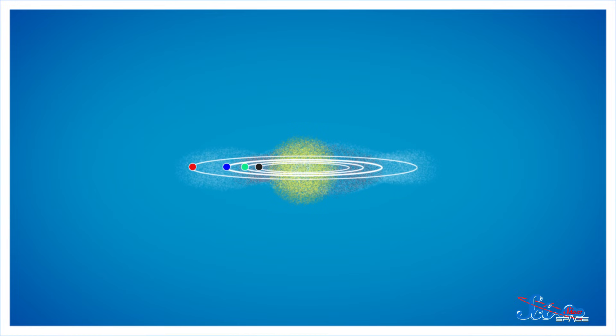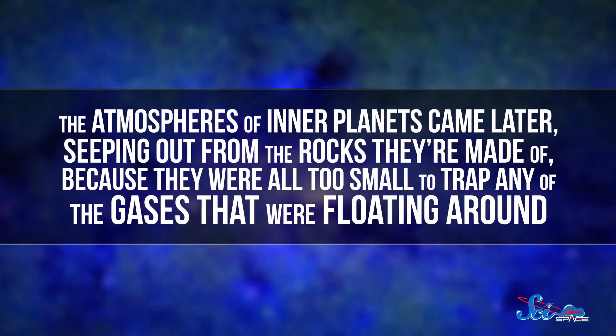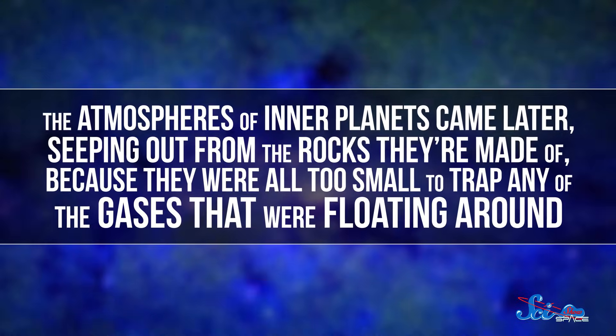This is where Earth, with its rocky layers and metallic core, and the three other inner planets could form. The atmospheres of inner planets came later, seeping out from the rocks they're made of, because they were all too small to trap any of the gases that were floating around.